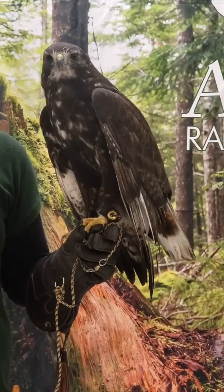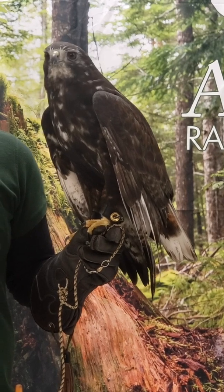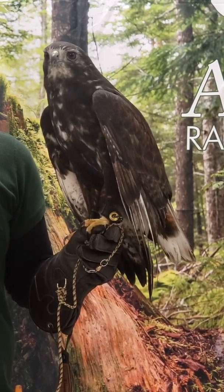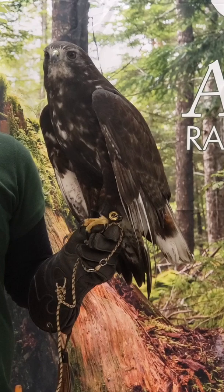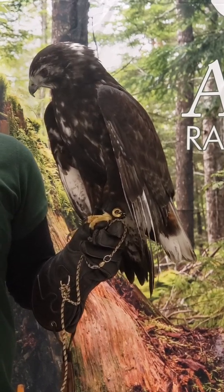This nice and dark coloring is actually really helpful to survive in a habitat like Sitka. Because with birds, the darker their coloration is, the better they survive in areas with really high humidity and moisture.